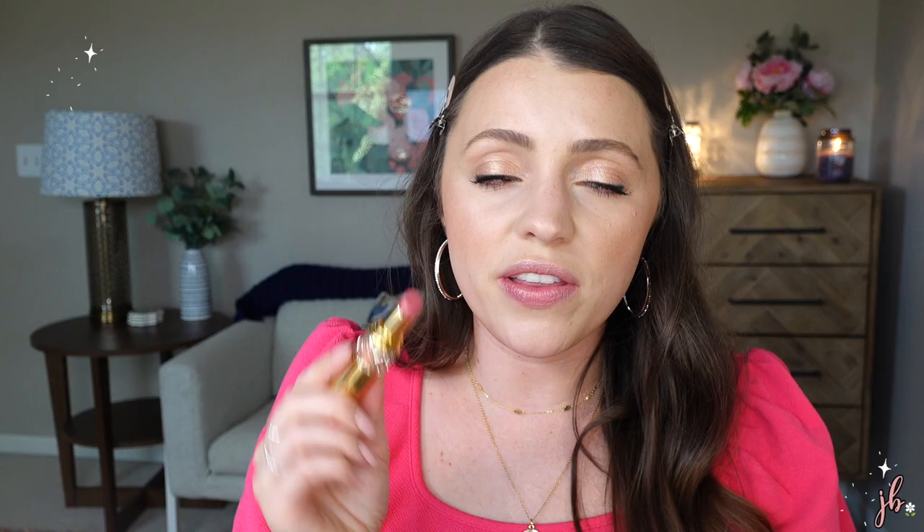Another exciting dupe find: two different dupes for the beloved YSL Rouge Volupte Shine lip products. I have shade number eight — this shade is not on Sephora but probably on Nordstrom or Macy's. What makes this so wonderful is that it's a colored balm that's like a lipstick but has a beautiful sheen and moisturizing quality, so it feels comfortable to wear. The packaging is stupidly beautiful — at least if you're going to pay the $36 price, you're getting really designer-esque packaging. It does have a very strong scent that would definitely turn someone off if they don't like scents. However, I have two dupes.